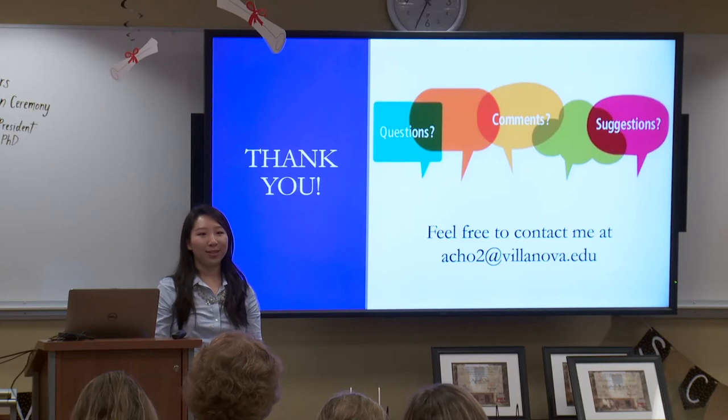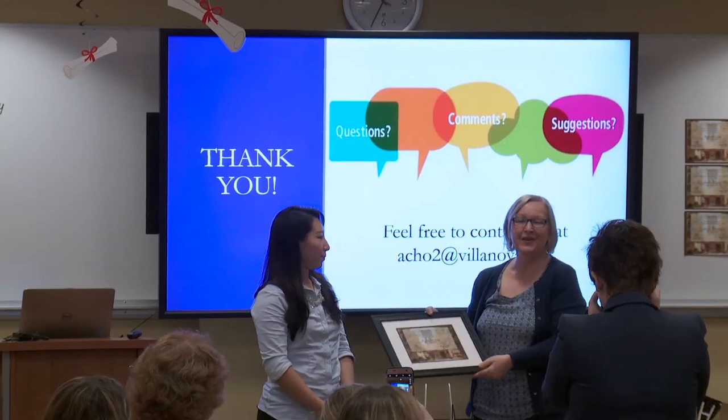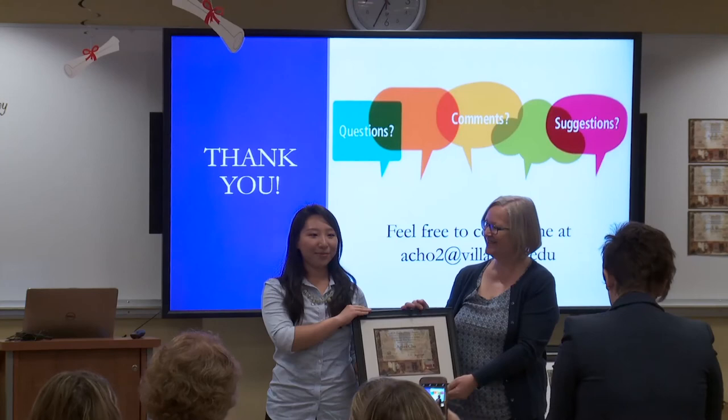Thank you, Agnes. On behalf of Falvey Memorial Library and the Center for Research and Fellowships, I'd like to present you with the 2018 Falvey Scholar Award. Please join me in congratulating Agnes on her achievement.